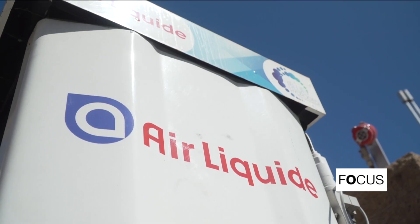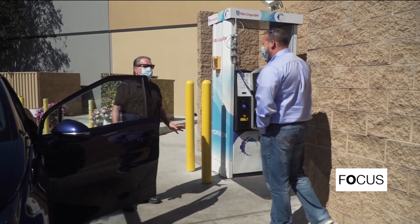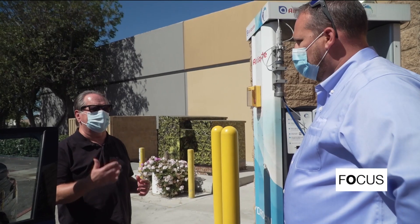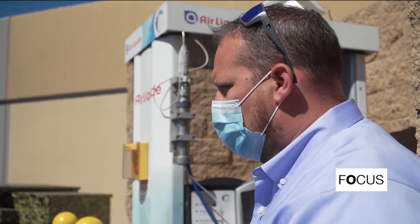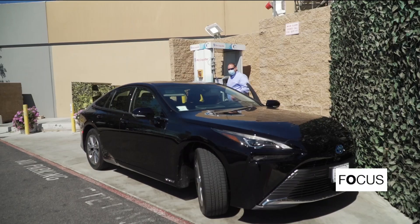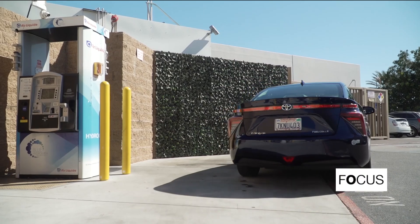Despite many more stations under construction, there are not enough to meet the growing demand. Something I noticed when I was filling up this morning is I didn't get a full fill — the machinery rations towards the end as volumes get lower. The demand came quickly, and as far as the industrial gas industry is concerned, we're responding as fast as we can, but the demand was higher than we had initially predicted.